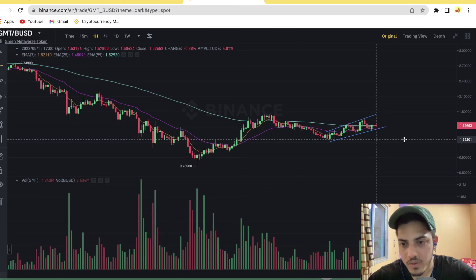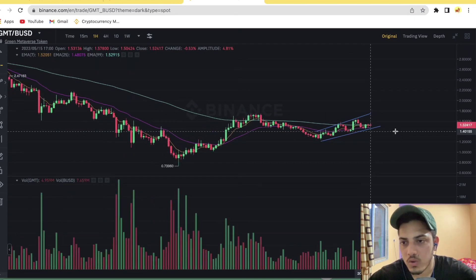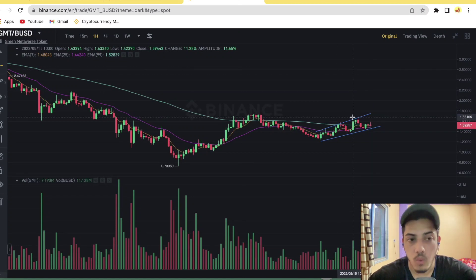If the price drops to 1.25 to 1.30, you can take entry — that would be much better. Buying at the current price doesn't make much sense. If it comes down, you can add it to your portfolio near 1.25 to 1.30 cents. When to take profit: you can easily take it out at 2.20 to 2.70 dollars. In the upcoming days, GMT will pump hard.